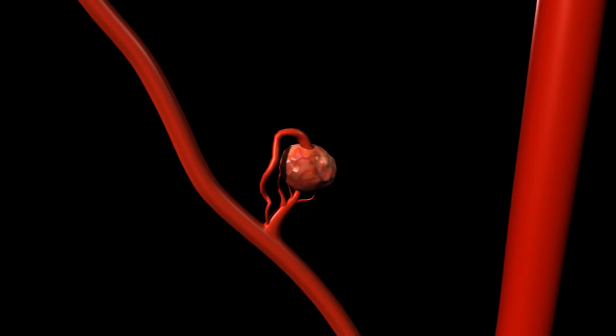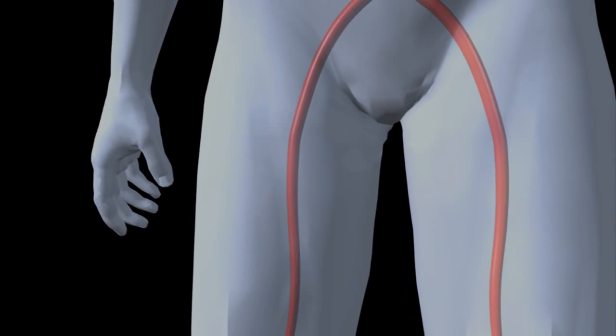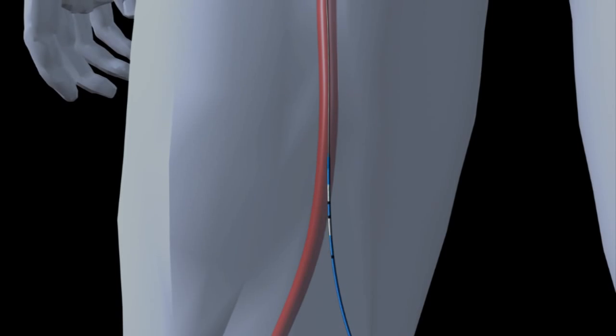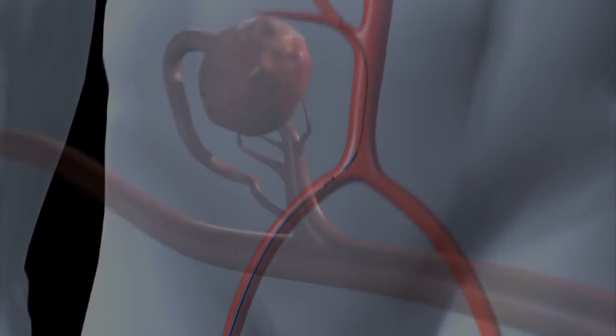Possible applications include solid cancerous tumors with a defined vasculature. A guide wire is used to very accurately place the isoflow catheter at the point of treatment. The dual balloon catheter is then inserted over the wire for precise positioning within a patient's body.